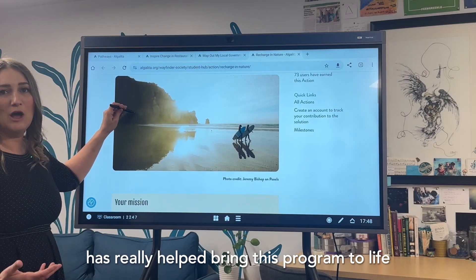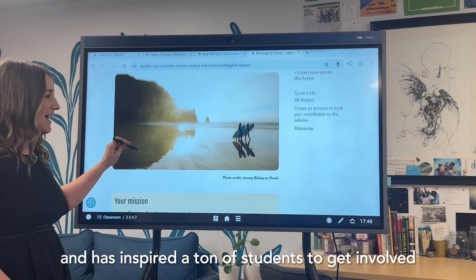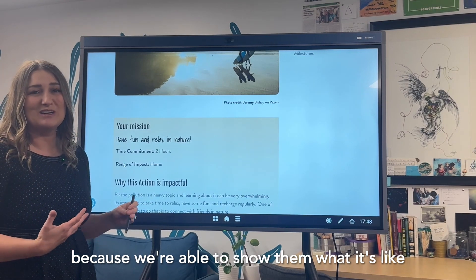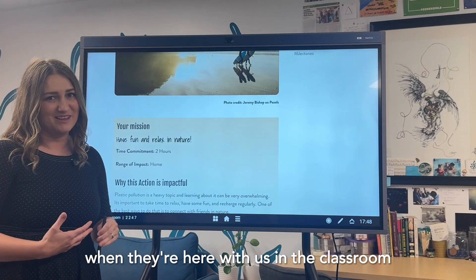The NEAR Hub has really helped bring this program to life and has inspired a ton of students to get involved, because we're able to show them what it's like in real time when they're here with us in the classroom.